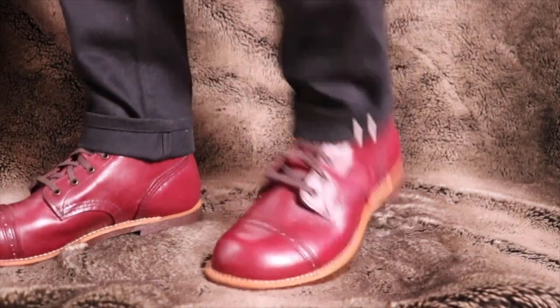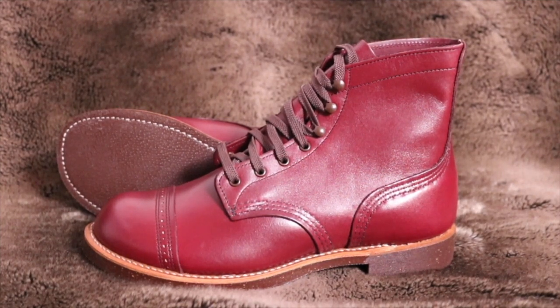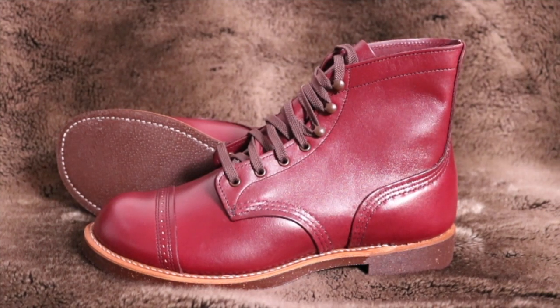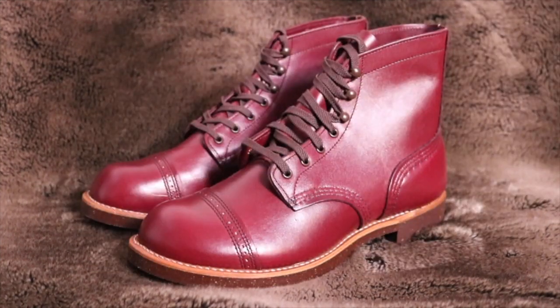This color I find to be really, really nice. I've always liked the Oxblood Iron Ranger — I've come close to purchasing it. When I went in once they didn't have my size, so I ended up going with the Briar Blacksmith. I've always admired that color, and this burgundy really pops.